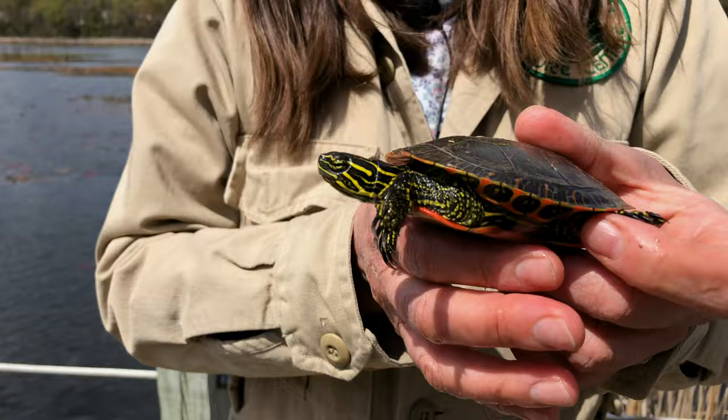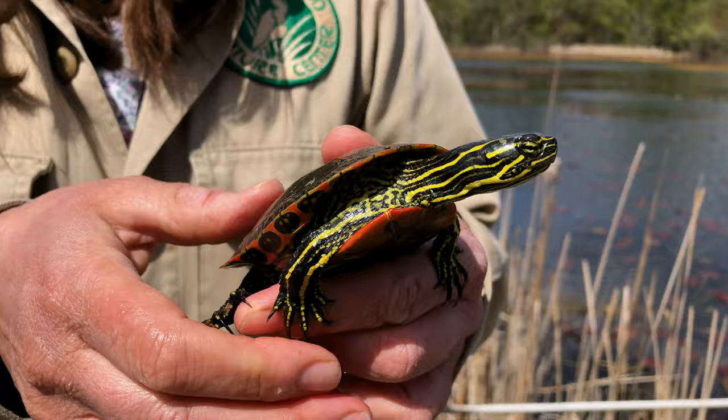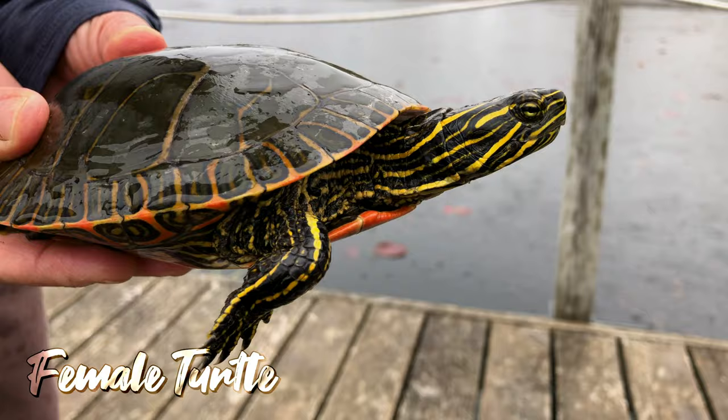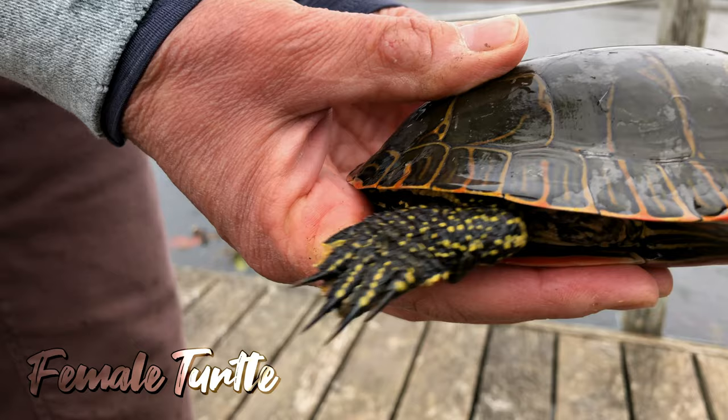This is a native Minnesota turtle, the eastern painted turtle, and it lives here year-round at Green Heron Pond. They're so colorful with bright yellow stripes and a beautiful red plastron. This is a little male turtle. The way you tell a male is by their tails and their cloaca — the opening for going to the bathroom is farther away from the shell, and the female's is closer to the shell.